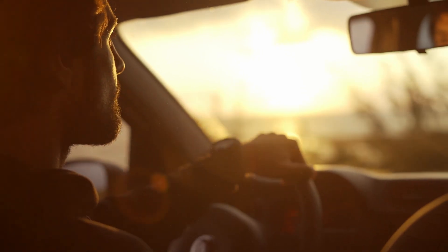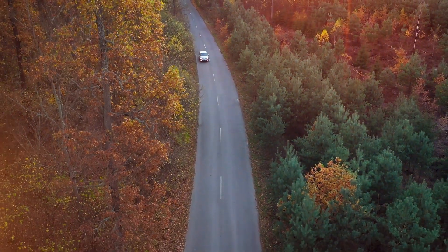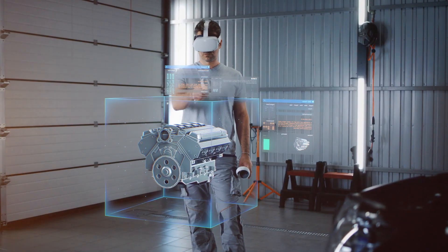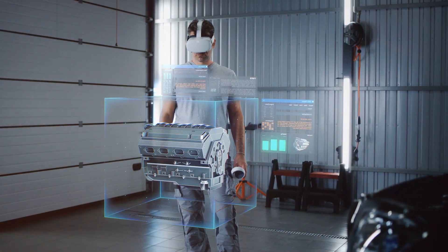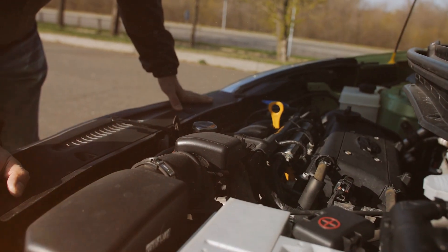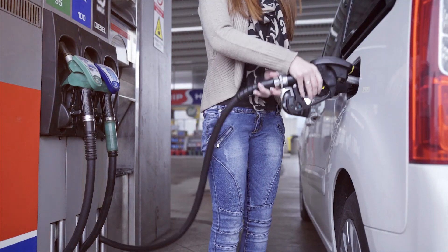Despite limited power, non-turbocharged vehicles still managed to offer sufficient power for everyday driving needs. Interestingly, cars without turbos often held an ace up their sleeve: better fuel economy. Their simpler engine design, free from the intricacies of turbocharging, made them more efficient. So while lacking the turbocharged punch, these cars carved their niche, offering a balance between power and fuel economy in the automotive landscape.